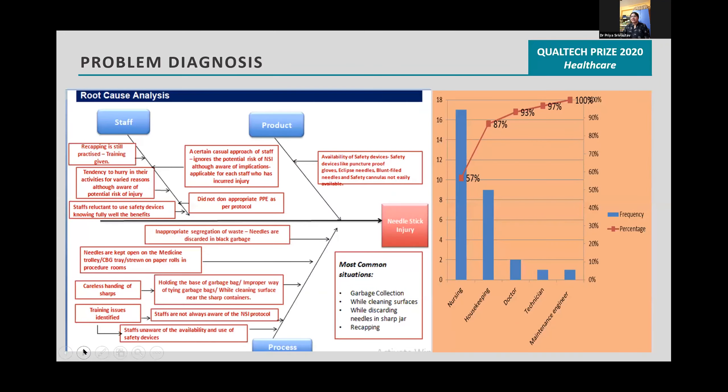Problem diagnosis was done by fishbone analysis and Pareto charts, which showed nursing at the highest incidences. The PI chart showed that the ICU was the place where the highest incidences took place.